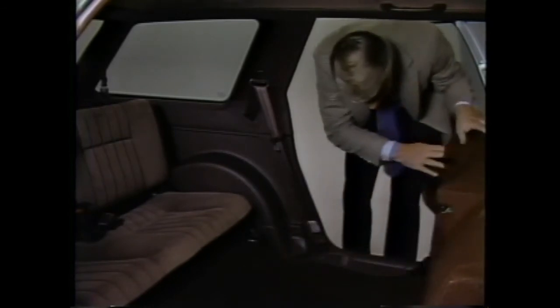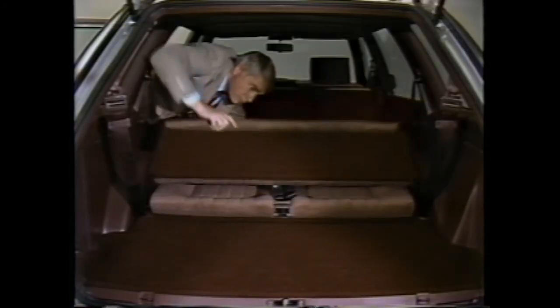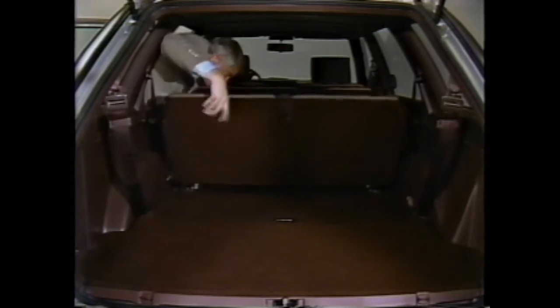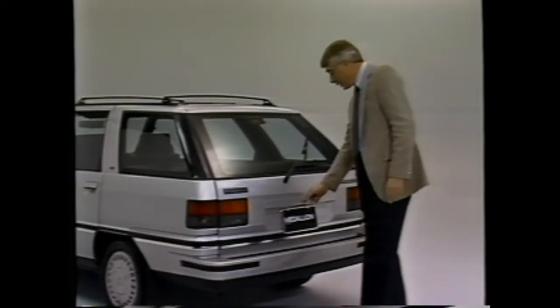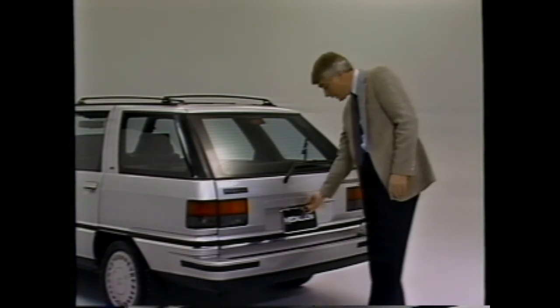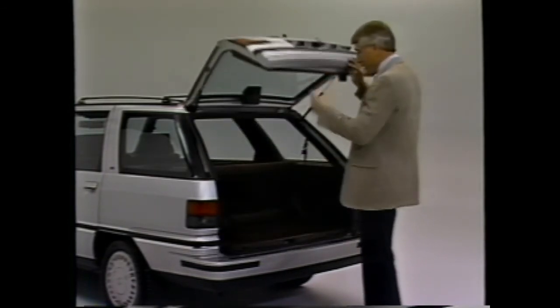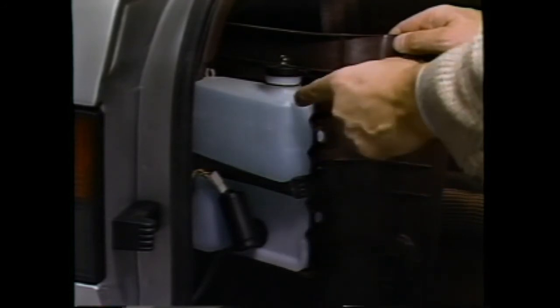For maximum cargo space, fold both of the second seats forward as before. Fasten the third seat buckles and lift the latch on the back of the third seat — this time, push the third seat forward to slide under the raised second seats to form a flat floor. The tailgate is unlocked with a quarter turn of the key in the lock; then the tailgate can be opened by pressing the latch below the lock.